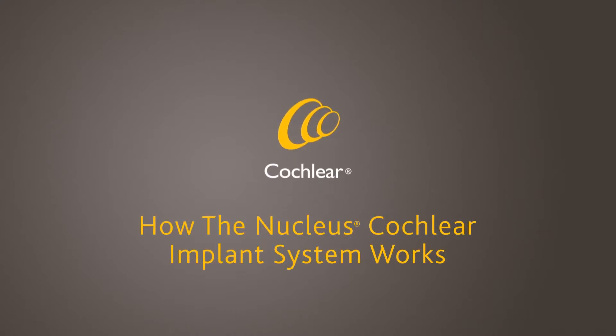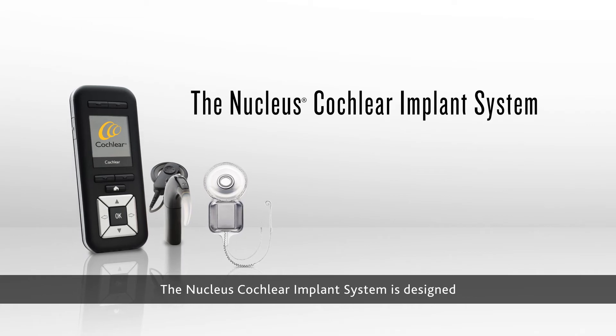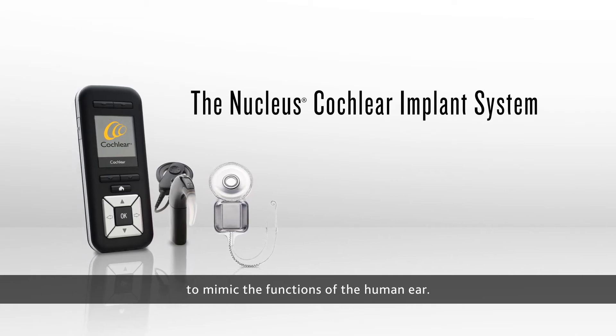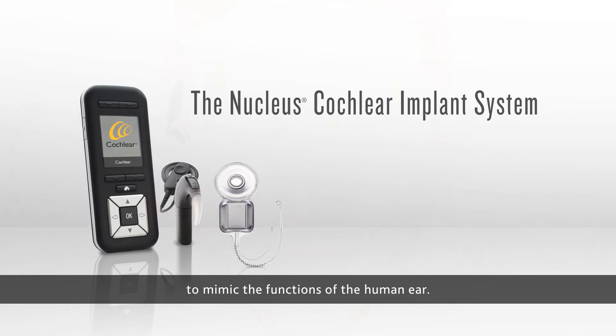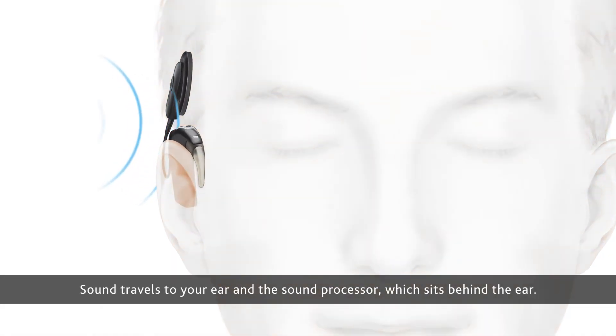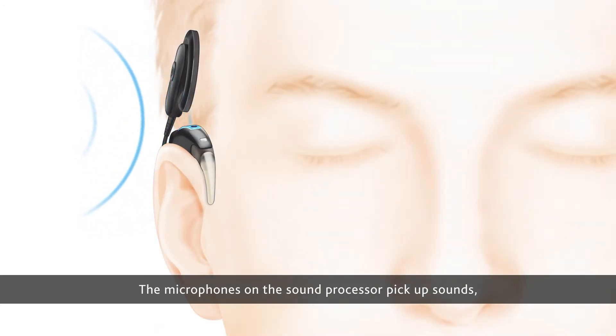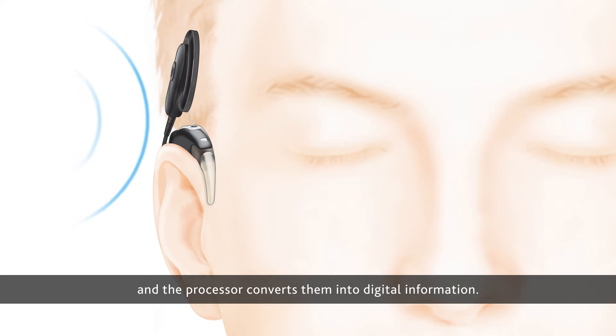How the Nucleus Cochlear Implant System Works. The Nucleus Cochlear Implant System is designed to mimic the functions of the human ear. Sound travels to your ear and the sound processor, which sits behind the ear. The microphones on the sound processor pick up sounds, and the processor converts them into digital information.